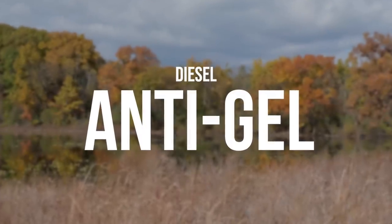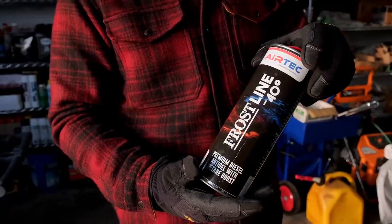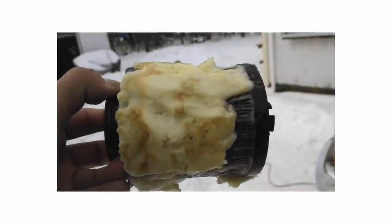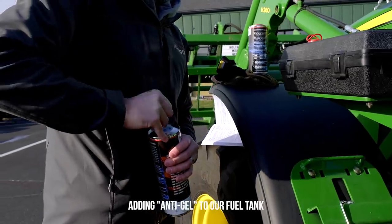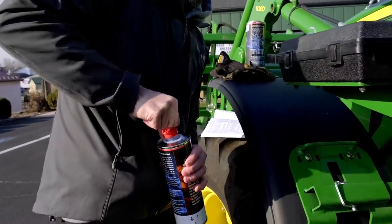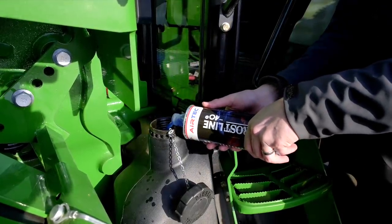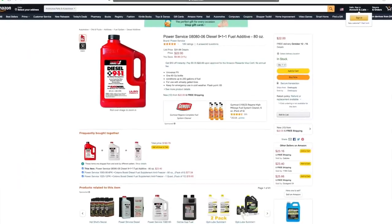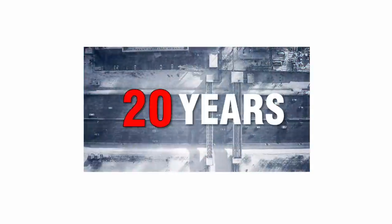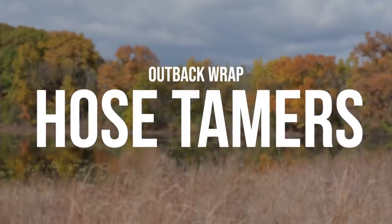These next products are great for colder climates. First is Frost Line — an anti-gel product you can find on Lube Shuttle's website. Diesel has wax in it, and at cold temperatures it clumps and solidifies in filters and fuel lines, preventing you from starting your tractor. Adding anti-gel prevents that. If you've already encountered gelled fuel — maybe you didn't have enough anti-gel — there's also an emergency de-geller you pour in to rapidly free up your fuel system.